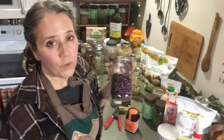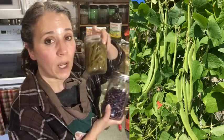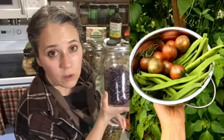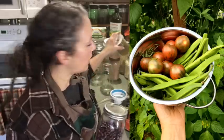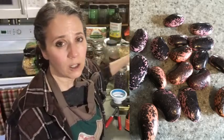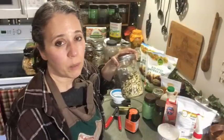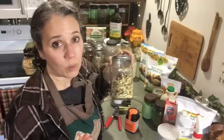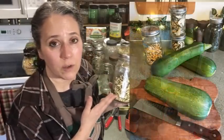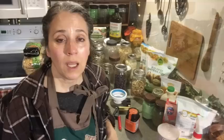I want to mention beans, because if you're putting in a garden this year, most people can grow beans really well. These are my own homegrown runner beans — when I pick them young I use them as green beans and can them, then let the rest mature as dry beans for chilis, beans and cornbread, soups, and so on. Zucchini is also something a lot of people can grow easily — I cut it up, dehydrate it, and put it in vacuum-sealed jars to add to soups or powder it up for extra nutrition.